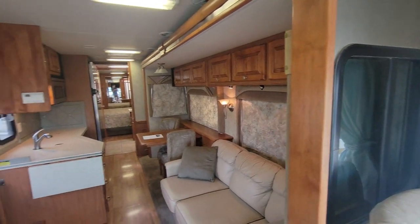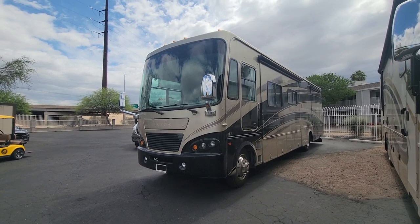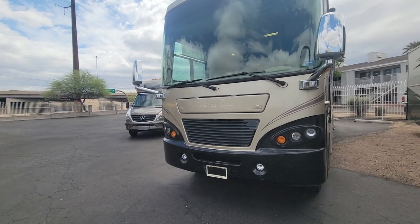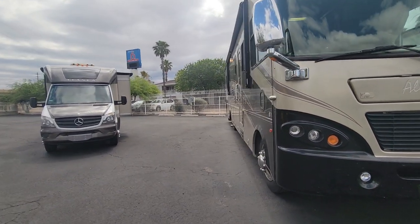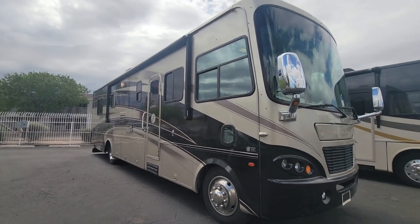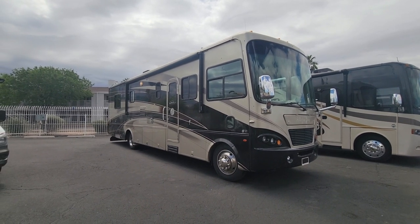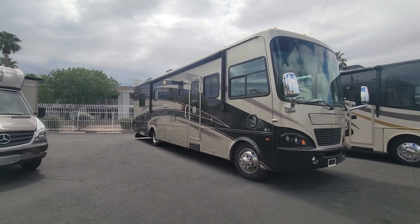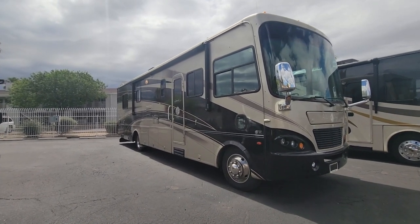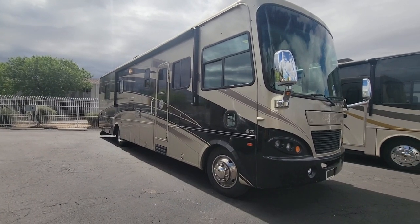One more look from the outside — here's the side that looks a little different from the beginning of the video: both slides are in. On the other side, no slides but the awning is in and all the compartments are shut. That's the 2007 Tiffin Allegro Bay 37 DB, priced at $52,995, located in Tucson, Arizona at Padada RV Center. If you have any questions, give me a call, shoot me a text, or send an email — all the info will be down below. Thanks so much, have a great day!